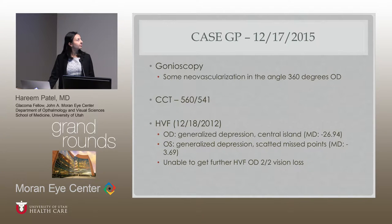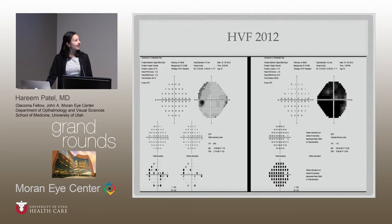Gonioscopy on the right eye did show some neovascularization that day in December. Pachymetry was normal at 560 and 541. His last visual field we were able to get was in 2012, because of how poor his vision was. You can see the amount of generalized depression — essentially a central island — a very small amount of field remaining in the right eye. The left eye is also significant for generalized depression, with an early inferior nasal step.